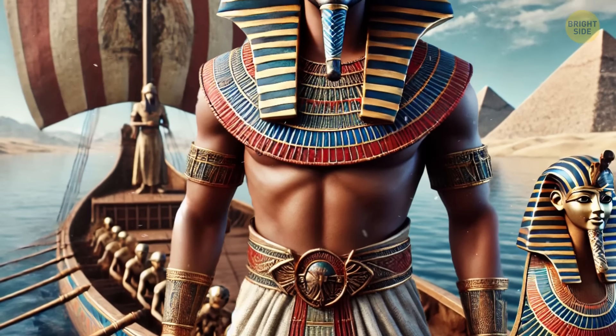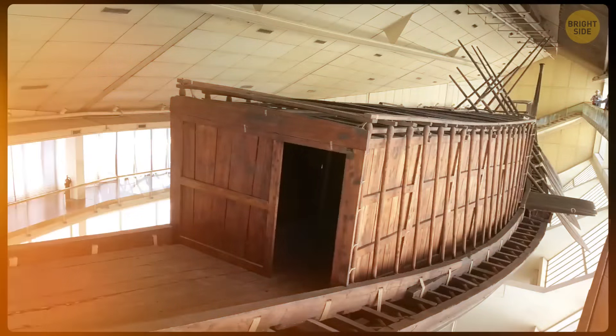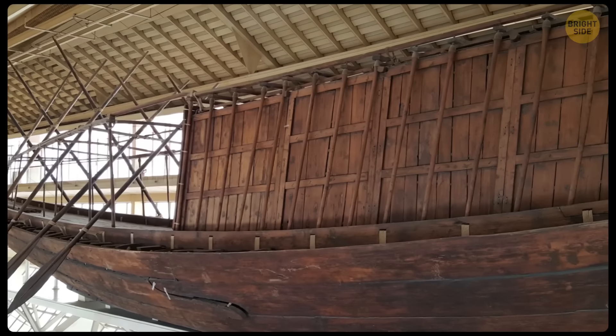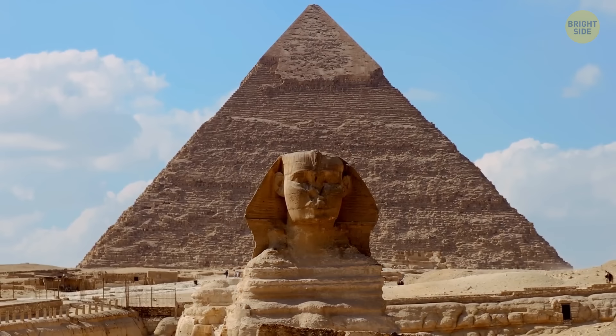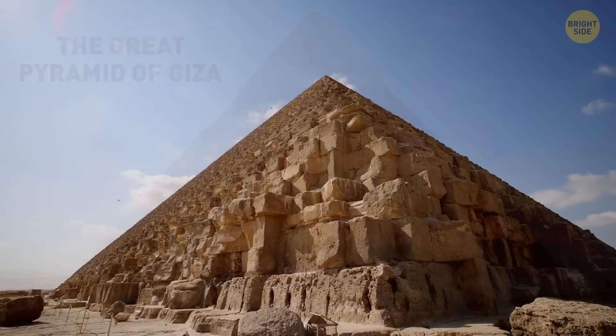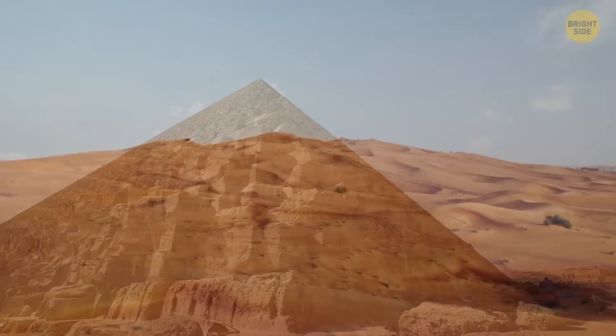The more famous pharaoh Khufu also had a ship. Scientists found it in 1954 next to his pyramid at Giza. It is some four centuries younger than the fleet at Abydos, but Khufu's ship was almost two times longer. The Great Pyramid of Giza and King Tut's tomb are some of the most famous archaeological finds in Egypt, but there are many more secrets hiding beneath the endless sands of the Sahara Desert.